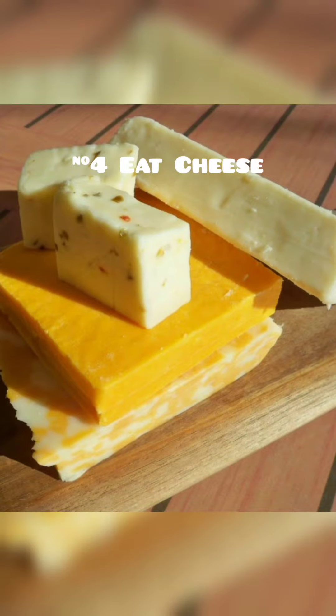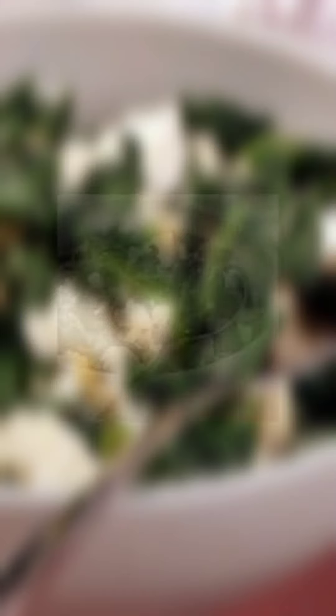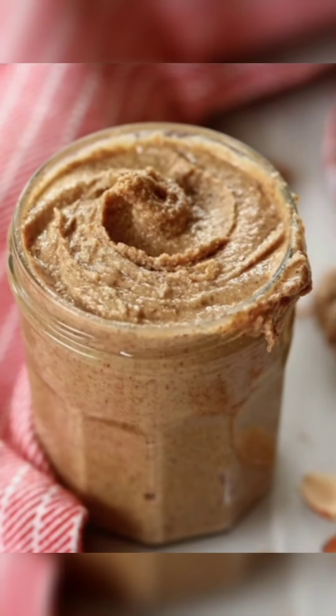Number four, eat cheese or calcium. When you're eating high-oxalate foods, the calcium will bind with the oxalates and will be removed from your body. Have feta cheese with your spinach. Eat some cheese with your almond butter or tea to neutralize the oxalates.